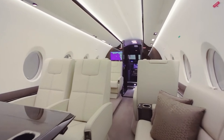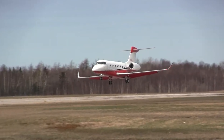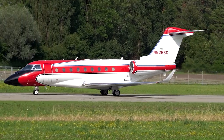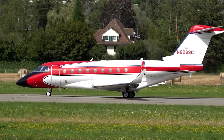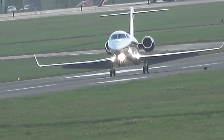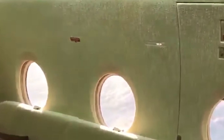Its sleek design and spacious cabin reflect the brand's commitment to excellence, providing an exceptional flying experience. Operating costs for the G280 are an important consideration for potential buyers. The annual operating cost can range from $2.5 million to $3 million, including expenses such as fuel, maintenance, crew salaries, insurance, and hangar fees. The G280 boasts impressive fuel efficiency, allowing it to cover long distances without frequent stops, which can help mitigate operating costs over time.